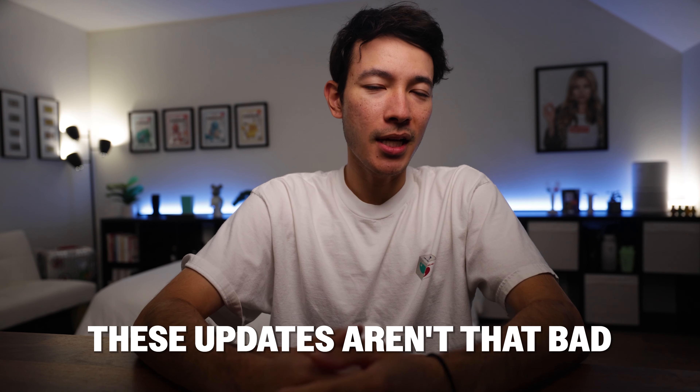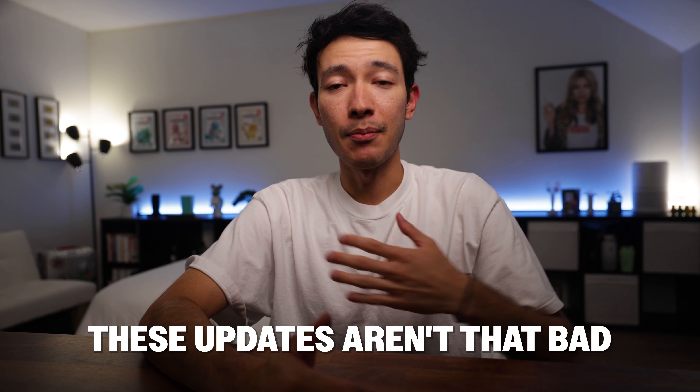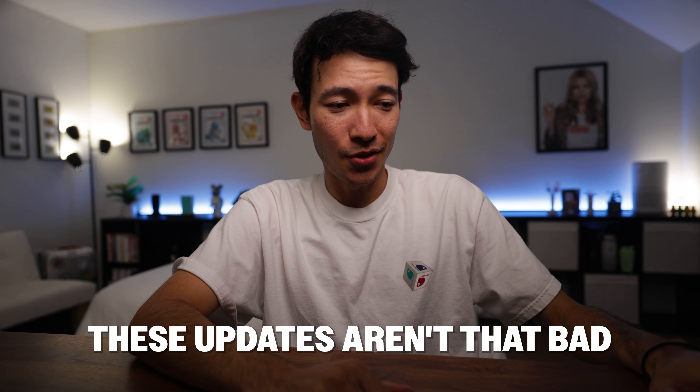Let me take a step back and give you my personal take on these first two updates. For my current situation, these updates aren't that bad — let me be clear, I don't love them at all. I'm not jumping up and down on my rooftop showing off this bright white gold card in everyone's faces. But at the same time, it could be worse, and let me break down why.